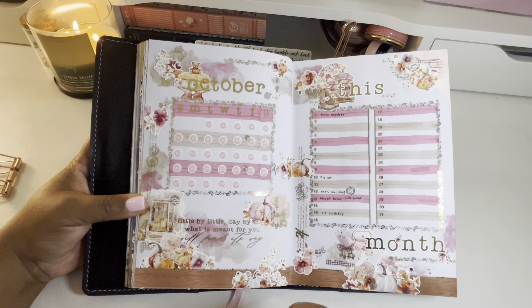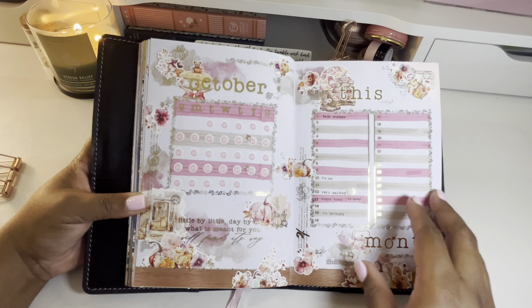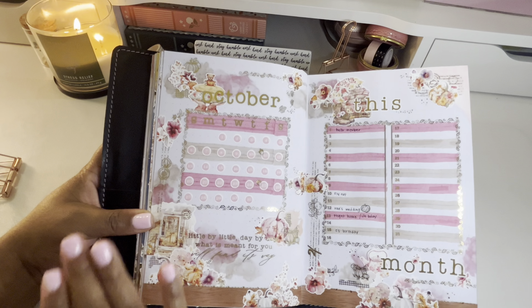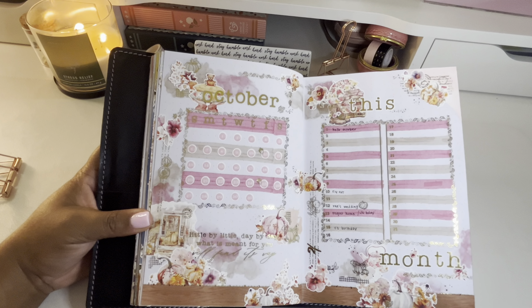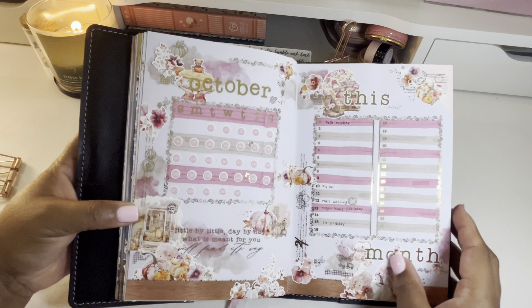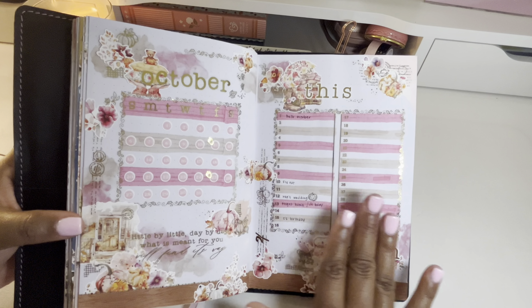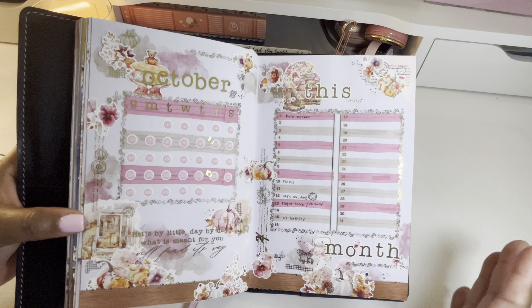The shiny foil makes me so incredibly happy — I'm a very simple person and easy to entertain. You dangle foil in front of me, it's like dangling a string in front of a cat. So we have my cover page, which begins with just the calendar for the month. I love the quote on here: 'Little by little, day by day, what is meant for you will find its way.'